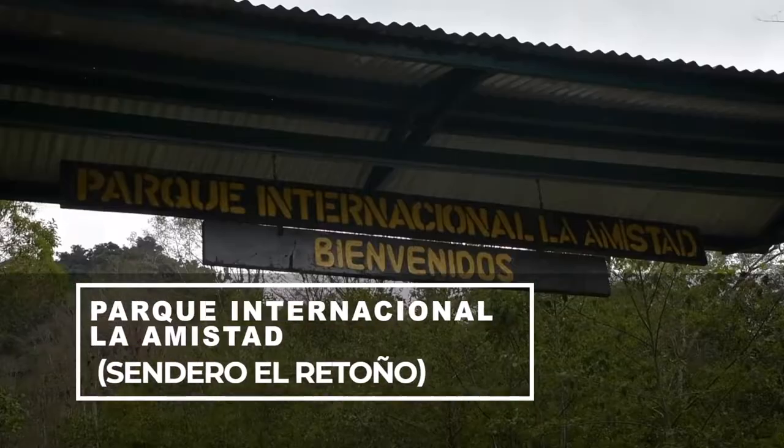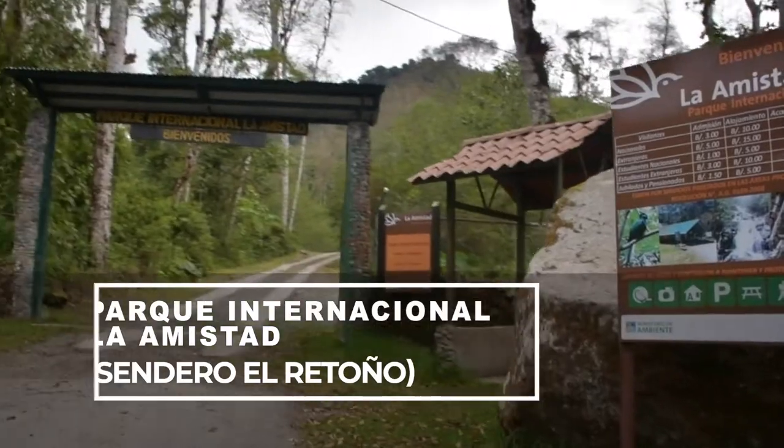Hey guys, I'm Andres from Finca Drácula. Today we're going to take a walk through the trail of the Parque Internacional Amistad, which is a very interesting park that is near Finca Drácula.